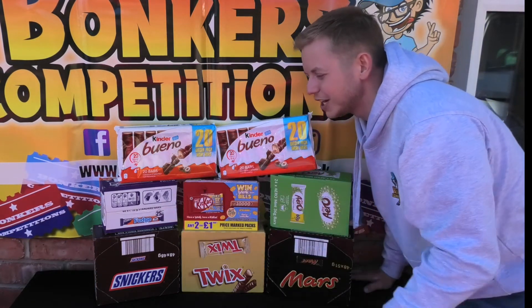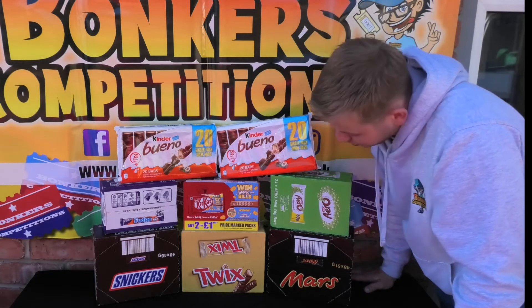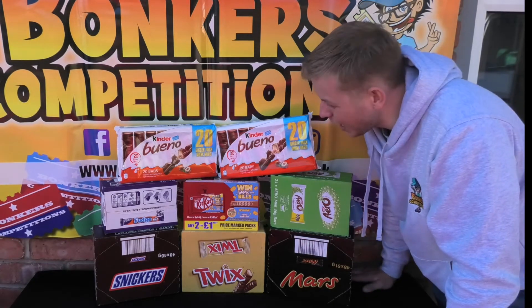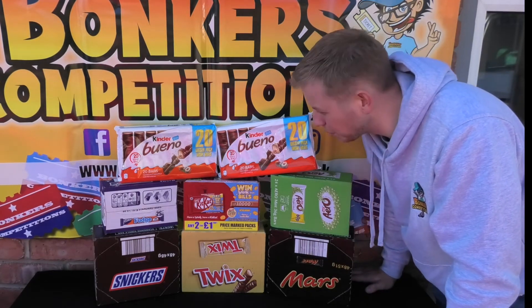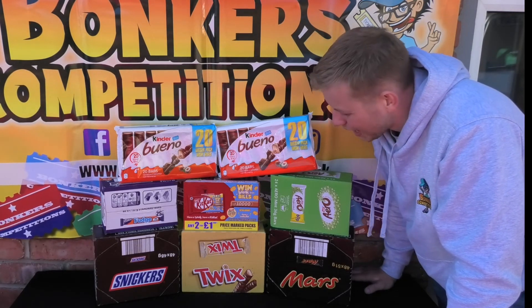And then you've got two packs of your Kinder Bueno's, 20 bars a piece, so 40 in total. And in terms of how many bars are here, over 270 bars. So plenty to get through. Lots of chocolate, basically, for someone who loves it. Get yourselves involved.